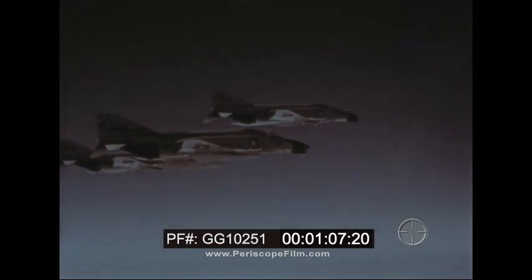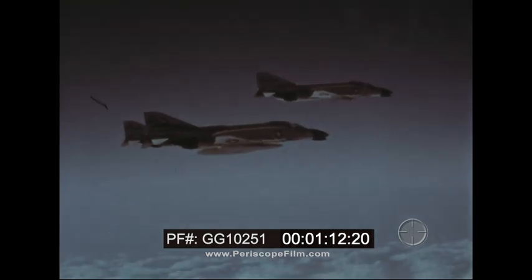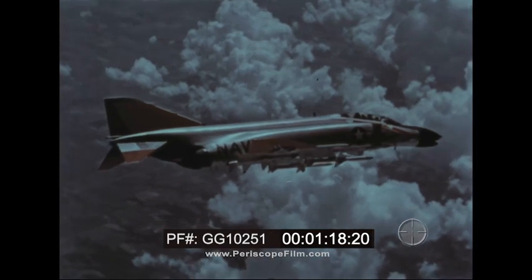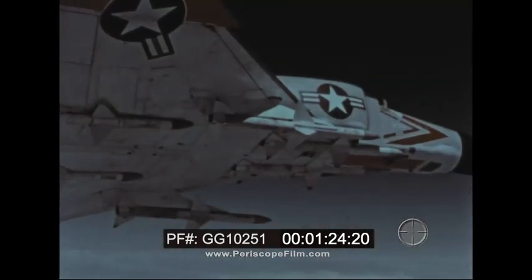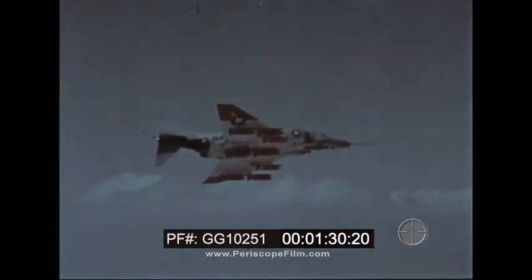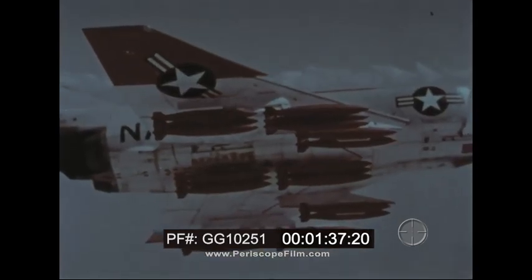The Phantom has two engines for power and reliability, and two crewmen for efficient weapon delivery. As an interceptor, it carries both heat-seeking Sidewinders and radar-guided Sparrow missiles to destroy attacking aircraft. For long-range attack and troop support, the Phantom can deliver a wide variety of conventional or nuclear weapons.